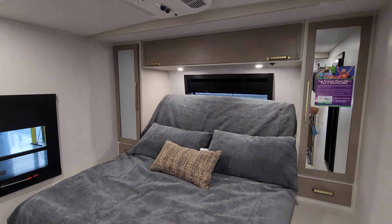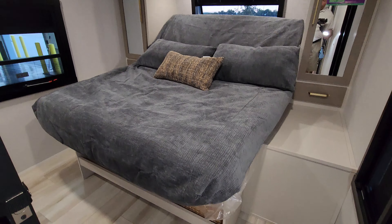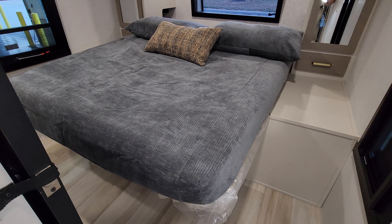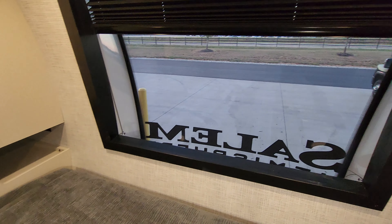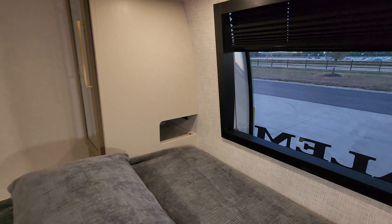Now we're going to bring the bed down to show you what it looks like. When it comes down you lose probably eight to ten inches of walkway in that area. It's still possible to get around, but it's definitely easier when the bed is up. You can see the front windshield area and access on the sides to get to those electric outlets and USB charger ports.